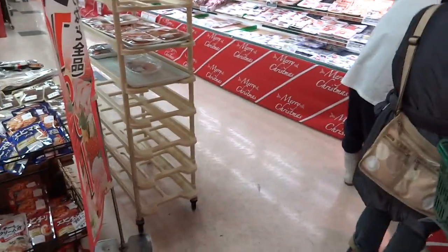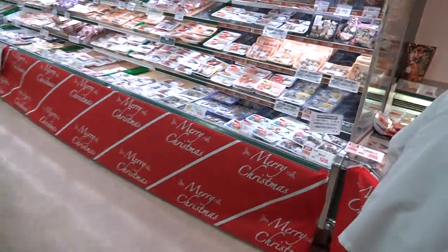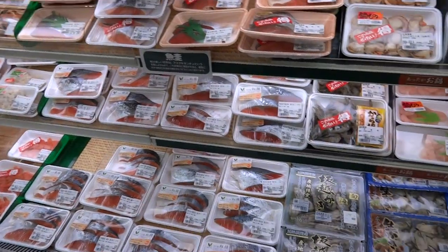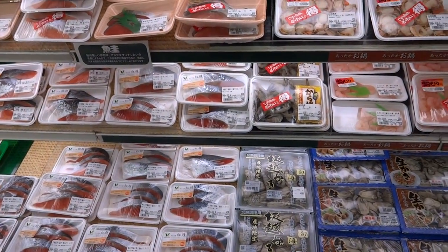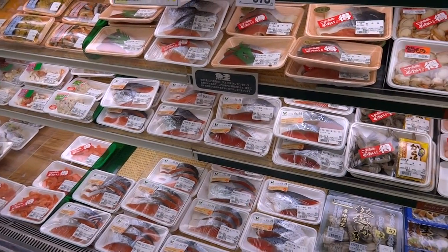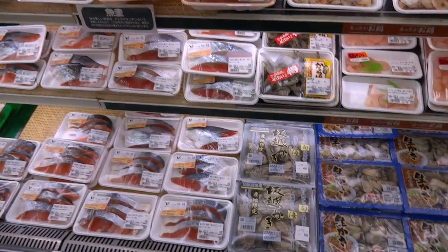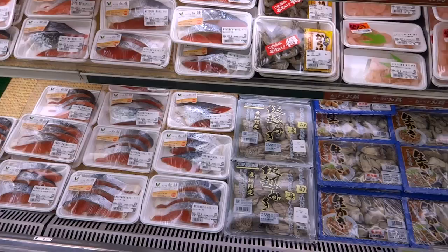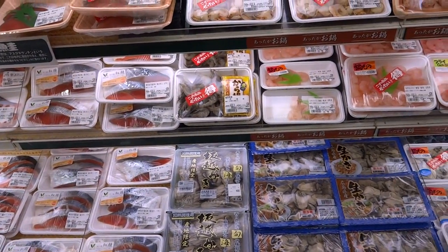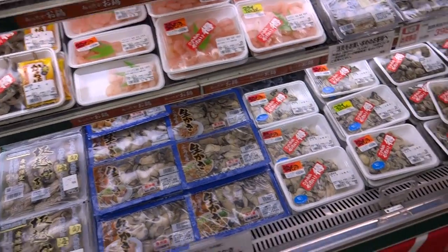They have a Kumamoto fair going on in this store. Kumamoto's a part of Japan known for different seafoods and things. But yeah, some of these things I can't even eat — I can't bring myself to eat. It really just depends on what it is.